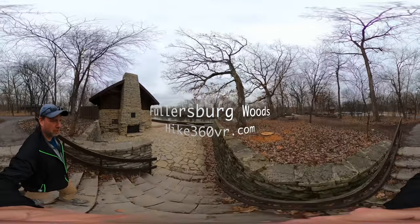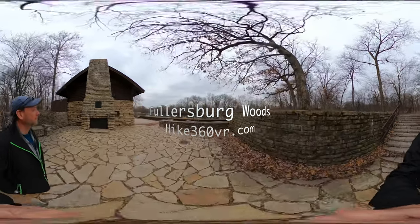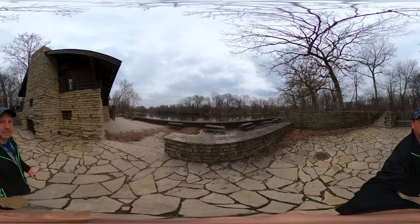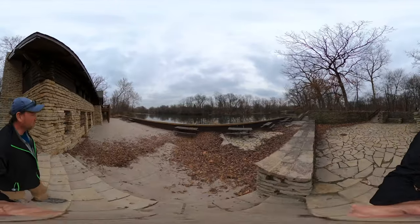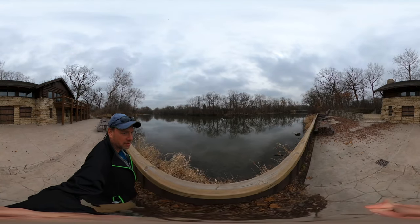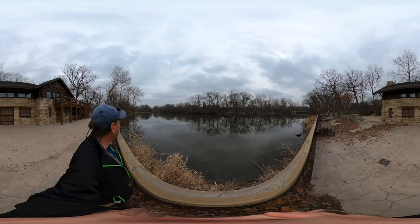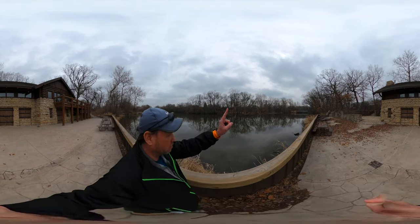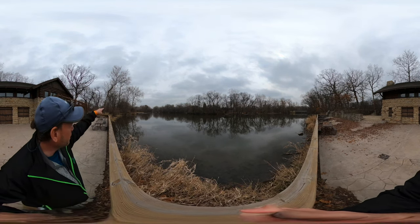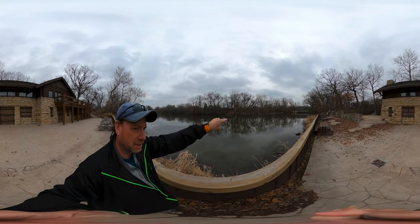We are at Fullersburg Woods Forest Preserve and this is the visitor center, which is closed right now for COVID. Unfortunately, I understand there's a woolly mammoth in here. Alright, I'll turn you around. The Salt Creek River, which I guess is the focal point of this hike. We're going to go north first — we're going that way — and we'll come back up this way.